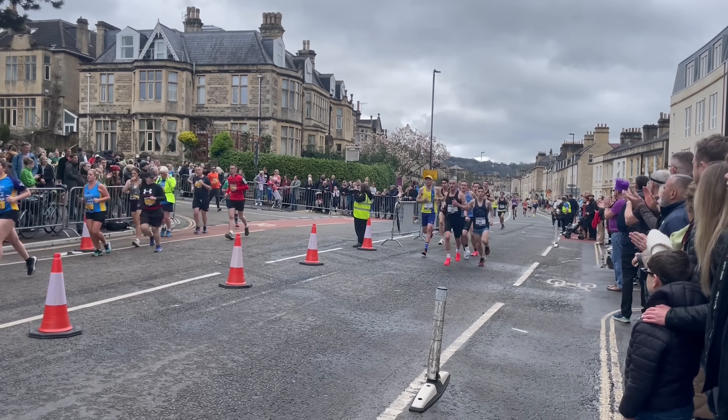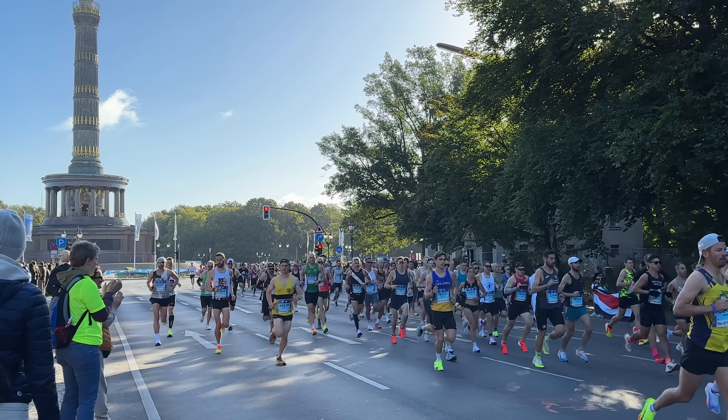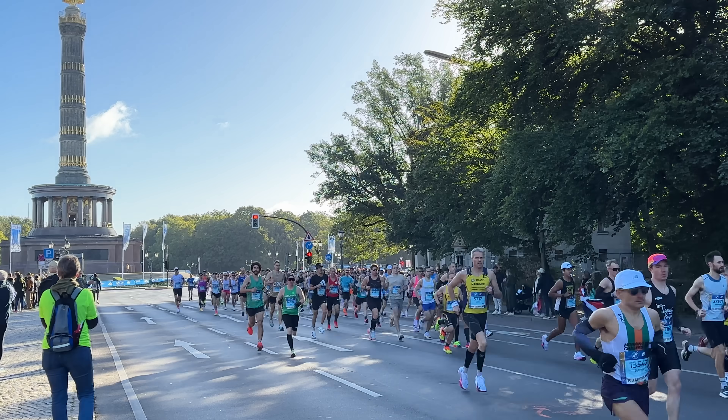That wraps up today's video — some tips from my last five marathons over the past couple of years. I'm still very new to the marathon distance and hoping to keep improving into my late 20s and 30s. I truly believe any runner can run a marathon if they train smart and specifically for the distance. Thanks for watching — aspire to run, run to inspire, and we'll see you again very soon.